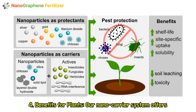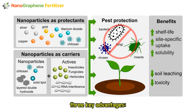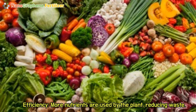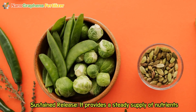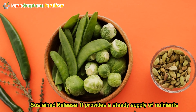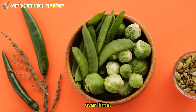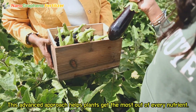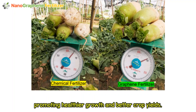Four: benefits for plants. Our nano carrier system offers three key advantages. Precision: it delivers nutrients exactly where plants need them. Efficiency: more nutrients are used by the plant, reducing waste. Sustained release: it provides a steady supply of nutrients over time. This advanced approach helps plants get the most out of every nutrient, promoting healthier growth and better crop yields.